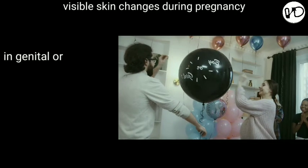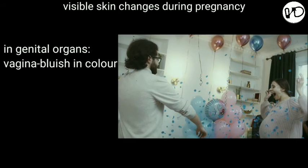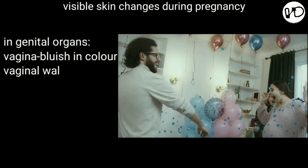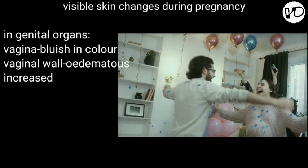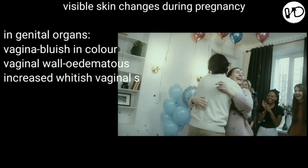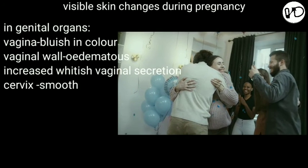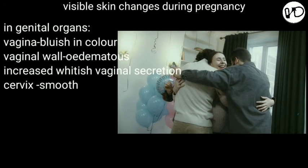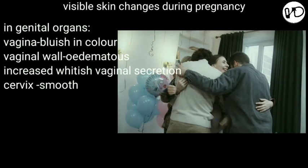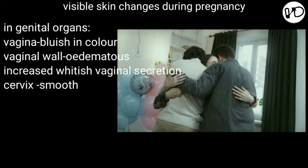Now let's see changes seen in the genital organs. The vagina looks bluish in color due to increased blood supply of the venous plexus surrounding the walls — medically called Jacquemier's sign. The vaginal walls also become hypertrophied, edematous, and more vascular, and the length of the anterior vaginal wall is increased. Secretion becomes copious, thin, and curdi-white due to marked exfoliated cells and bacteria. There is marked hypertrophy and hyperplasia of the glands, which occupy about half the bulk of the cervix. All these lead to marked softening of the cervix, medically called Goodell's sign.